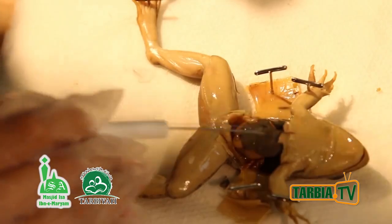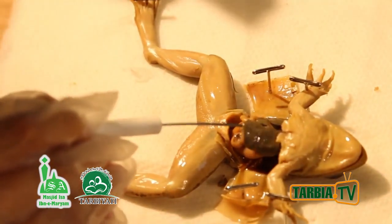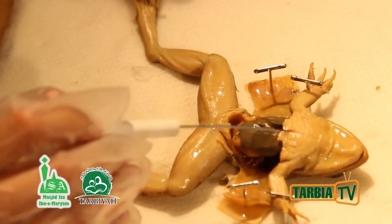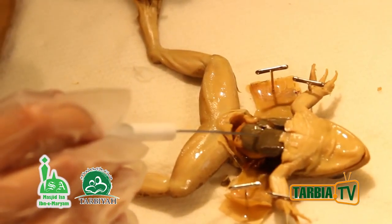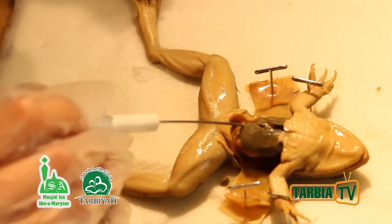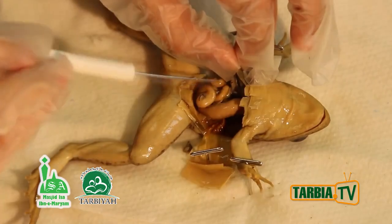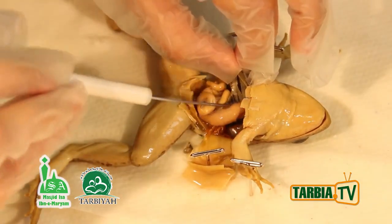Right now we can see this brown organ called the liver. It's the largest organ of the body. It's not primarily an organ of digestion, but it secretes a juice called bile, which is stored right here in this green sac — though it's hard to see.